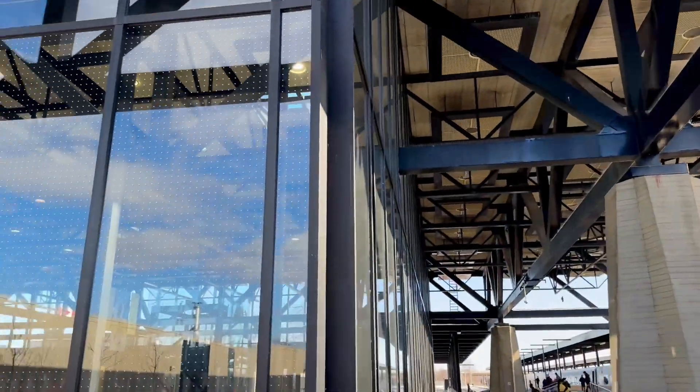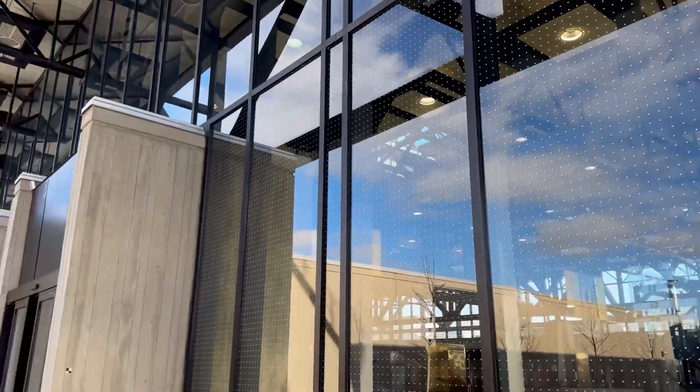So here we are now in Ottawa station. It's a modern structure.